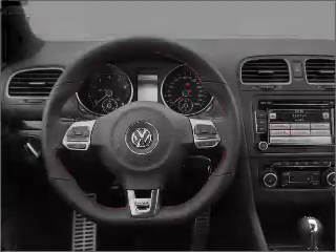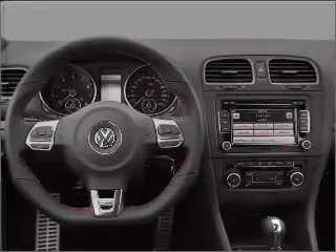Indulge in the comfort of heated seats. The sunroof lets fresh air in. Call today to schedule a test drive.